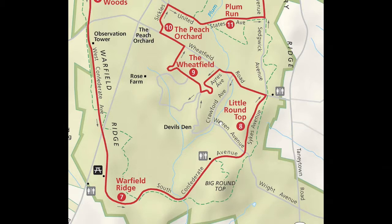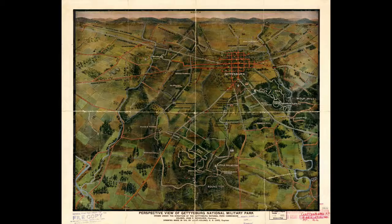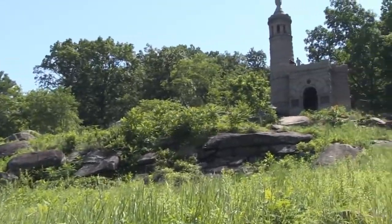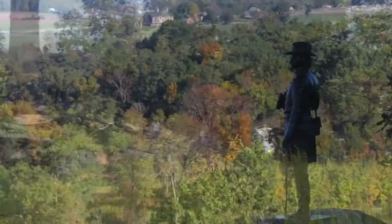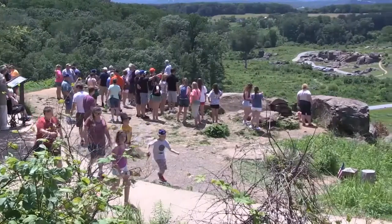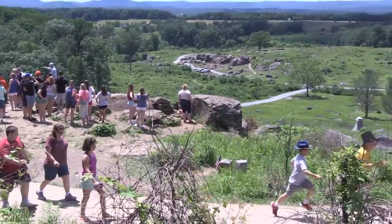You can see it over on the right there by number eight. It was two hills off toward the end, and basically what happened was the Union lines were along the top of the ridge there — Cemetery Ridge. They decided to defend it against the Confederates, and this is the very end of the line where some very severe battles went on.